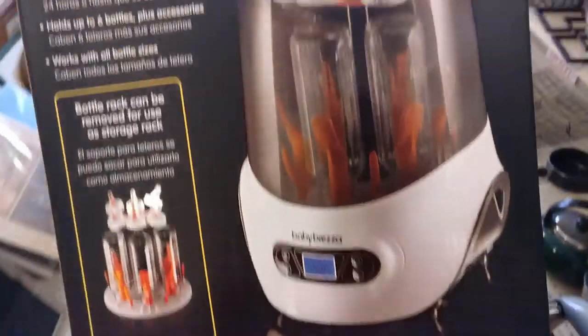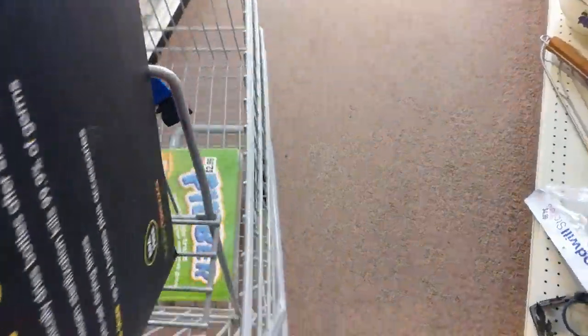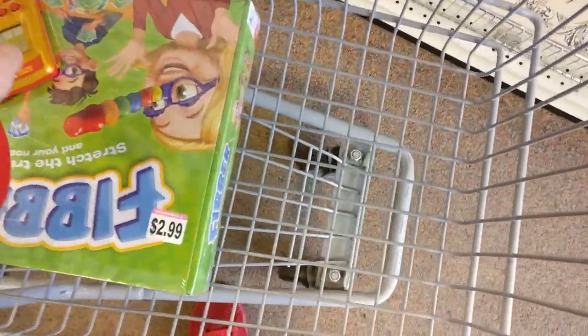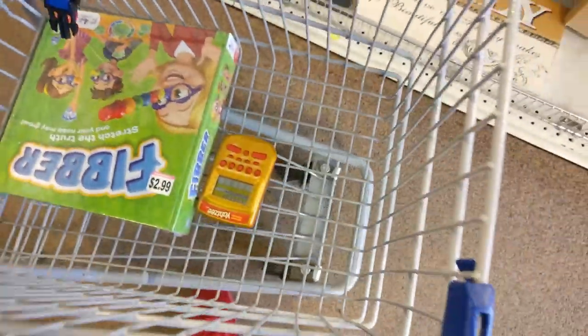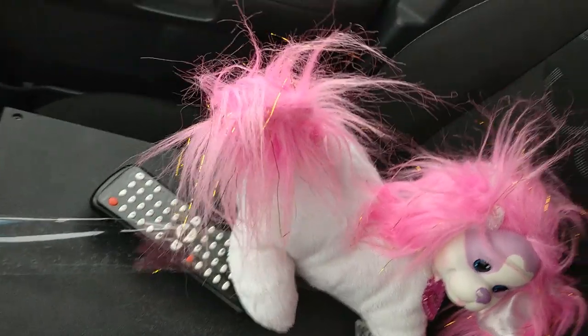I found something like a sterilizer for baby bottles, opened it up and it was filthy so I put it back — I would have made about $65 on eBay. I also found the Yahtzee Gold game and the Fibber game, I'll show those and what else I got in Goodwill in a bit. I just got out of the second Goodwill.